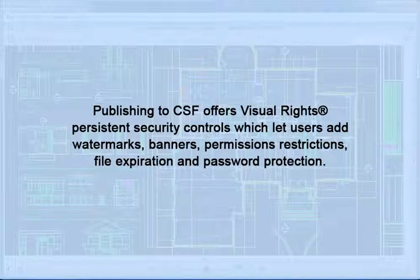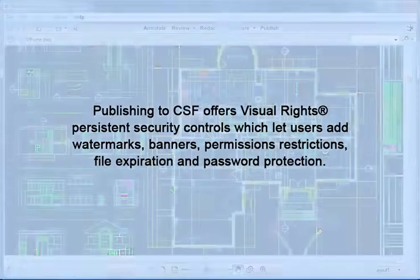Visual rights security controls let users add watermarks, banners, permissions restrictions, file expiration, and password protection.